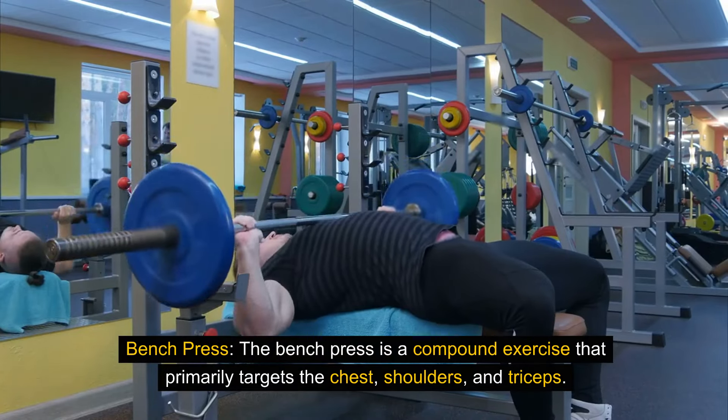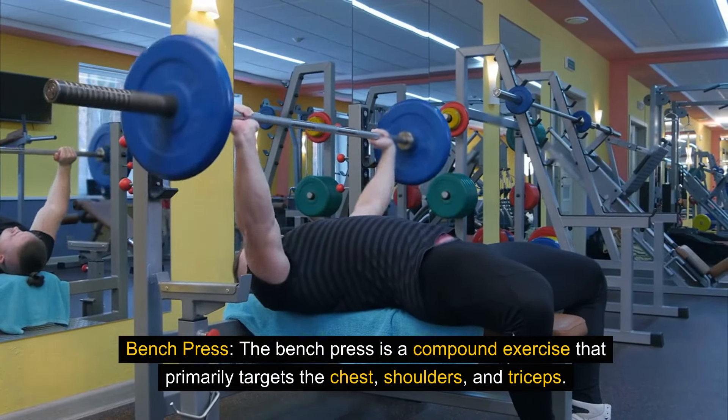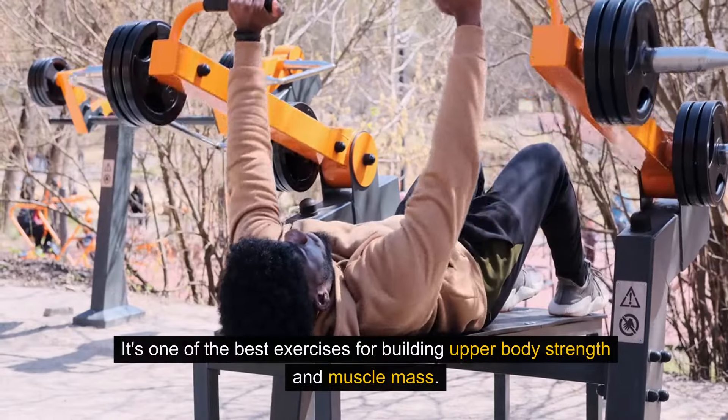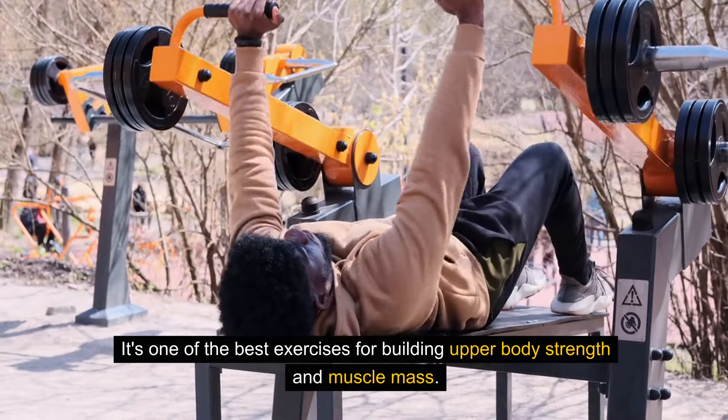The bench press is a compound exercise that primarily targets the chest, shoulders, and triceps. It's one of the best exercises for building upper body strength and muscle mass.